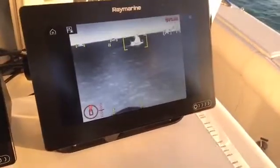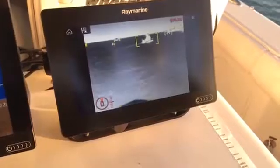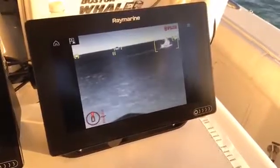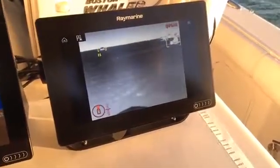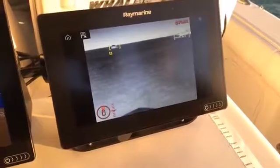Sure, so the M200 is a new camera that we unveiled at the Miami show this week, and one of the capabilities it has when it's linked to the new Raymarine Axiom family of multifunction displays is Clear Cruise Analytics. The camera has some smarts in it and it actually analyzes the scene in front of the camera, looking for non-water objects in the water in front of the boat.